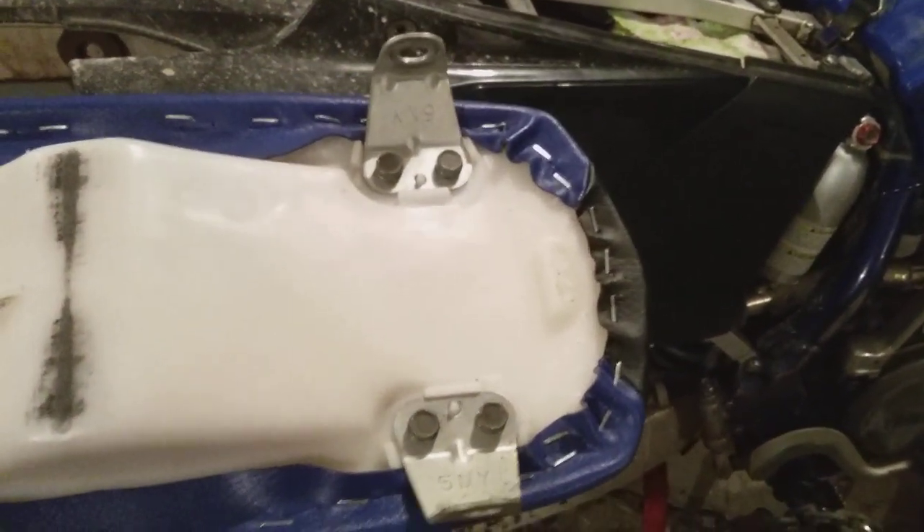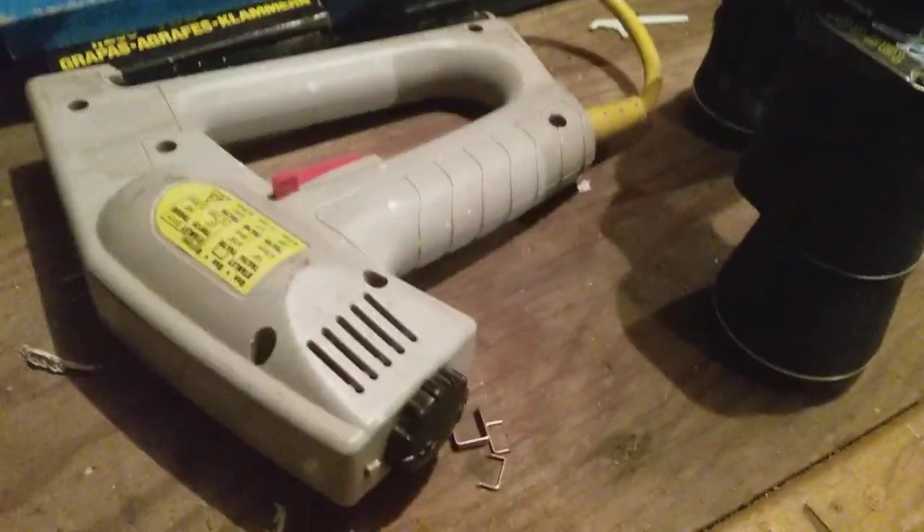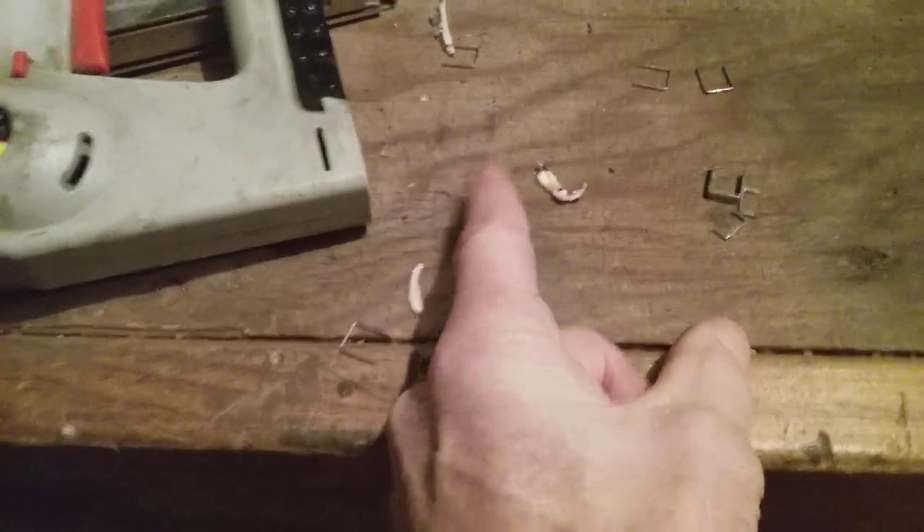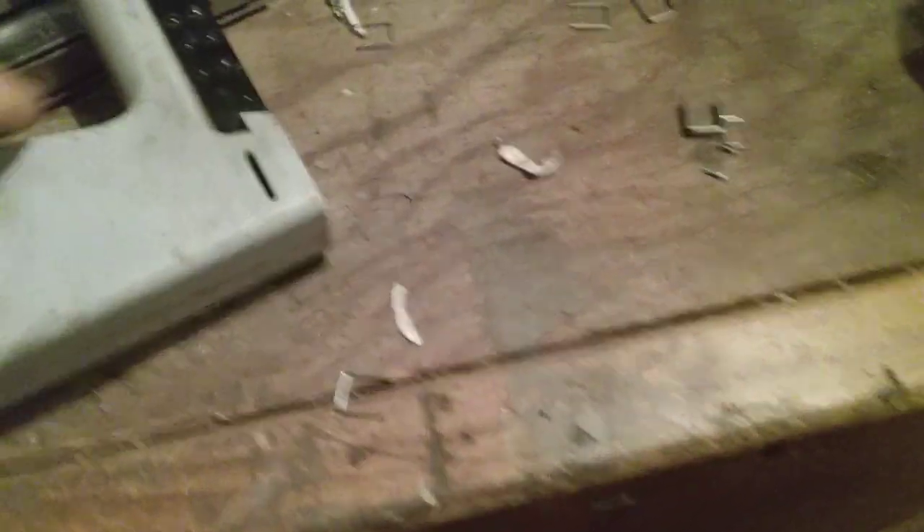Those staples were really hard to get in there. You need a staple gun with a protruded end on it. I even have a power one, but you couldn't use that one at all — it's flat. It needs something that sticks out, and it's skinny so you can get into corners.